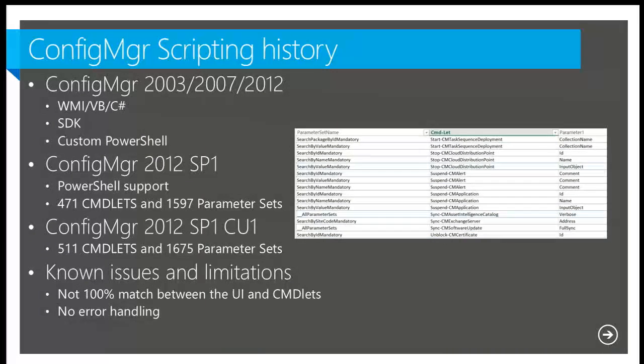A little bit about scripting: Configuration Manager scripting history. Before Configuration Manager extended for Service Pack 1, we needed to use only WMI to automate different things using VBScripts, PowerShell, or C#. Creating custom scripts for Configuration Manager may take a lot of time because first we need to write it, then test it, and then verify that it doesn't break anything.